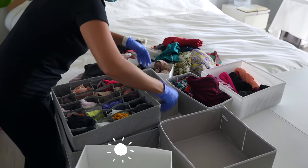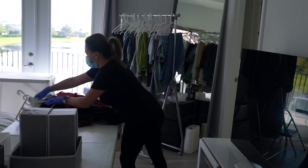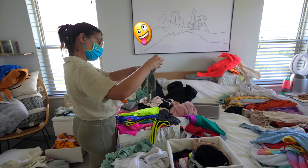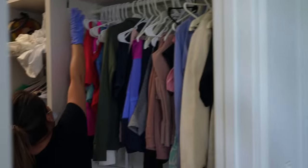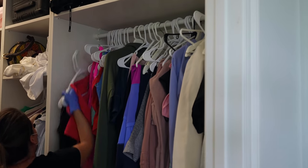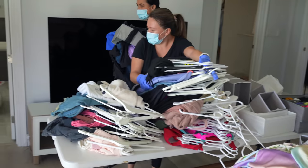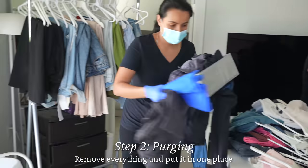The cleaning started bright and early at 8 a.m. The professional organizers arrived at my house to begin setting up — it was crazy, so much stuff was literally everywhere. We literally removed everything from the closet, everything from the drawers, everything from under the bed drawers, and put it all in one place.